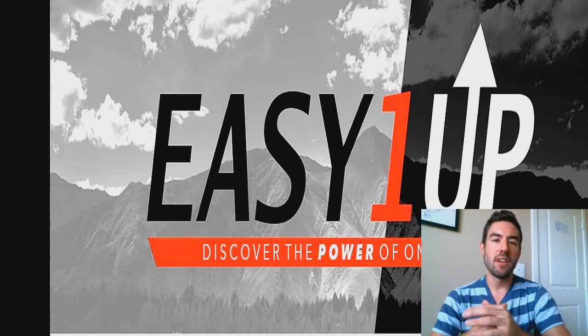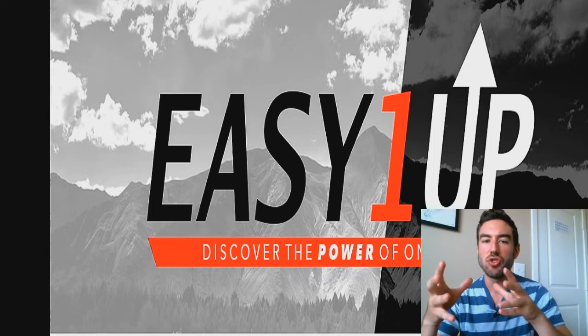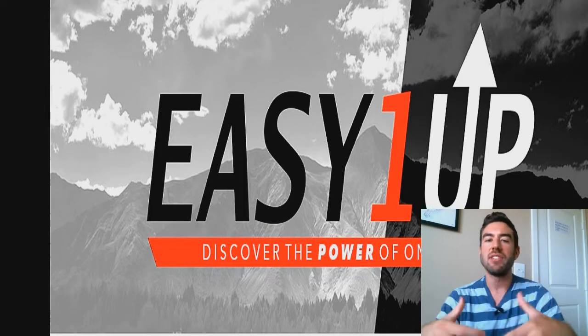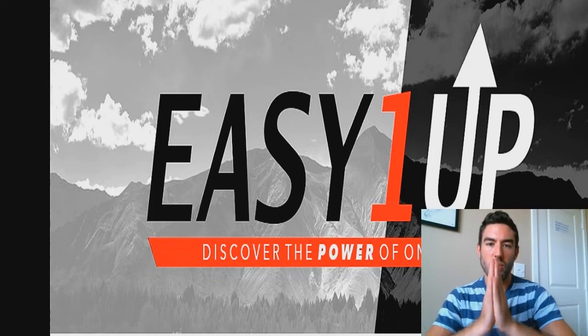Without even lifting a finger. In this video, I'm going to share with you my exact strategy and system that I've been personally using to generate endless leads and endless signups without even lifting a finger. So stay tuned and let's go ahead and get into it right now.